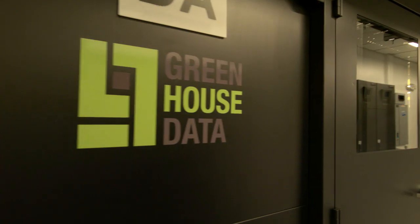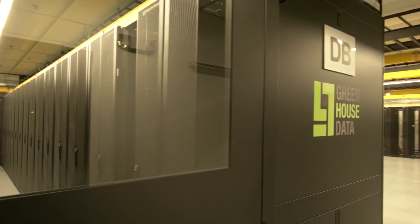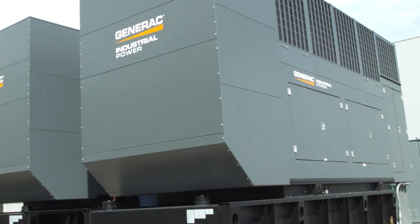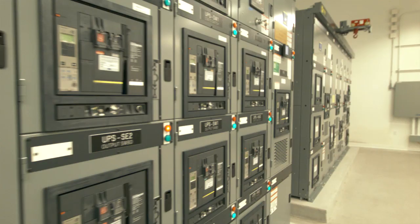Our new facility here in Cheyenne is roughly 35,000 square feet, of which 20,000 square feet is data center white space. We've included a multitude of world-class features inside of the data center. We've built out our data center to accommodate approximately 800 cabinets of customer IT gear on the white floor space. To that white space we can provide up to 5 megawatts of power and cooling, delivering up to 10 kW per cabinet to our clients.